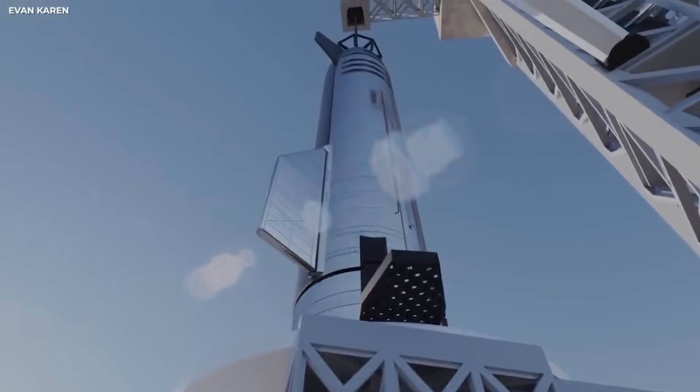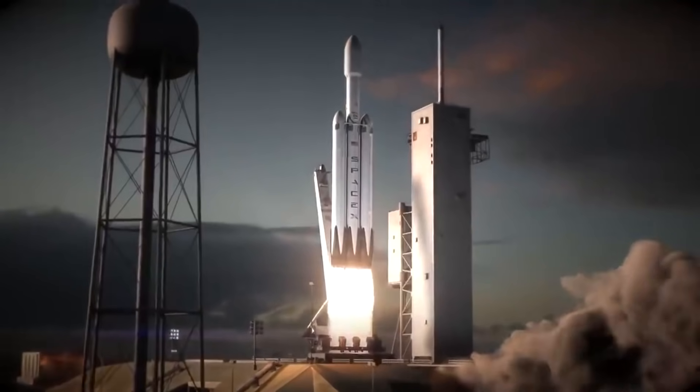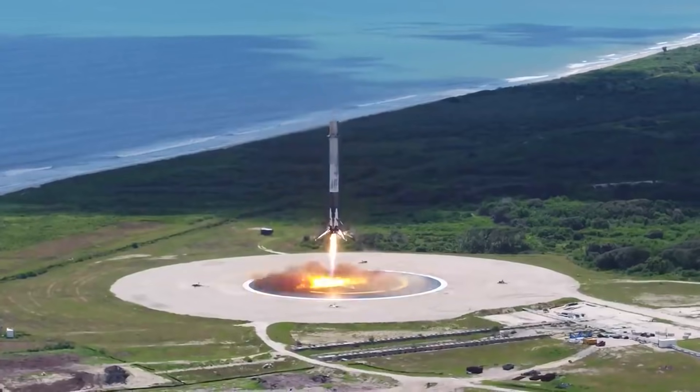It will be the most powerful vehicle ever, with a gross mass liftoff of over 3 million kilograms. When stood up, you would have to step back to see the top of the booster, as it is as tall as a 23-story building. It has a 9-meter diameter and is made of steel, the same material as the 50-meter Starship that sits atop it.